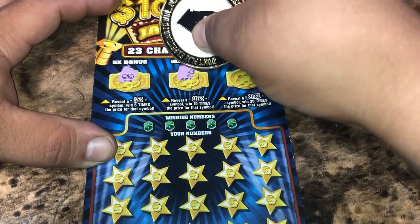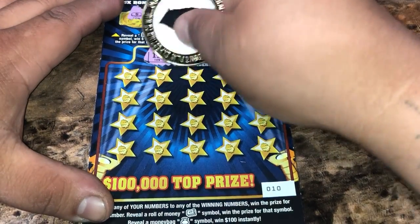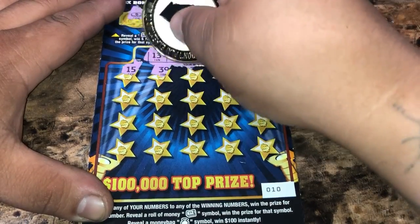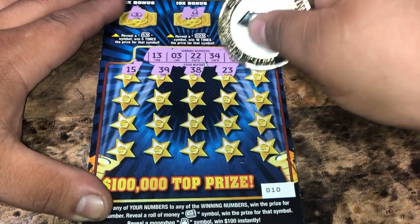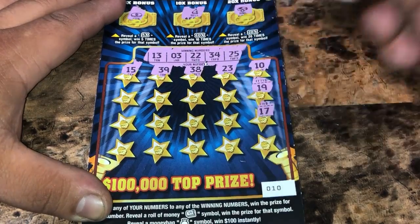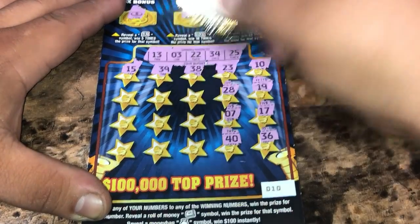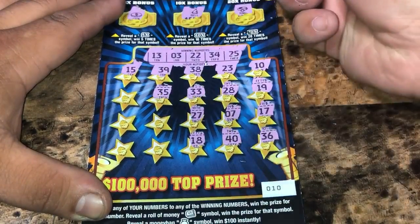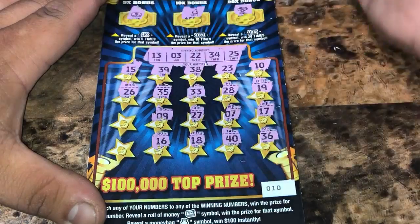Let's look for that multiplier. We have a coin, a bell, and a ring — so nothing there. Looking for 13, number 3, 22, 34, 25, for some symbols. We start off at 15, 39, 38, 23 — one off of 22 — 10, 19, 17, 36, 28, 7, 40, 33, 27, 18, 35, number 9, 16, 19, 26, number 2 — one off of 3 — and a 31.